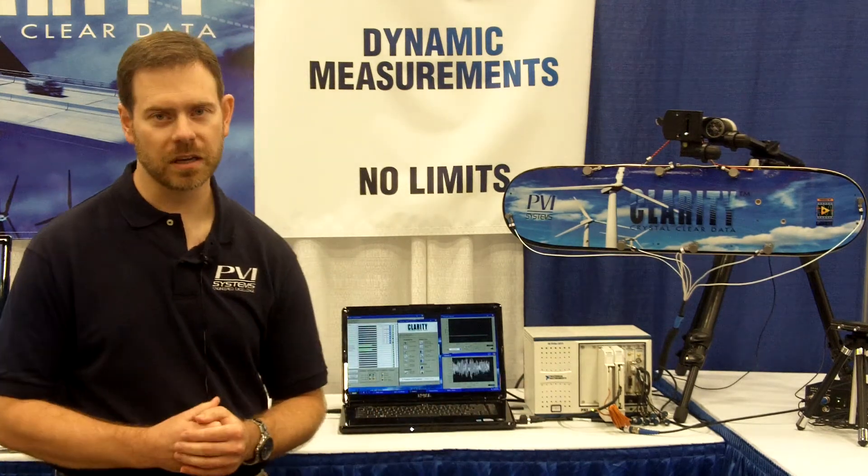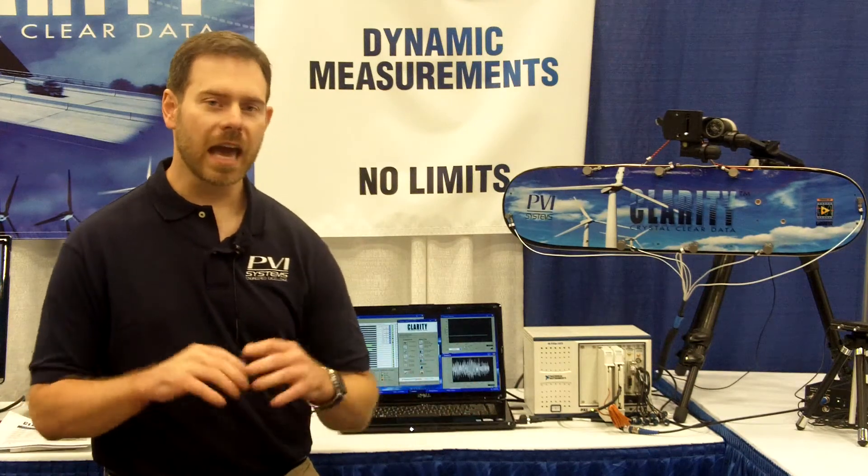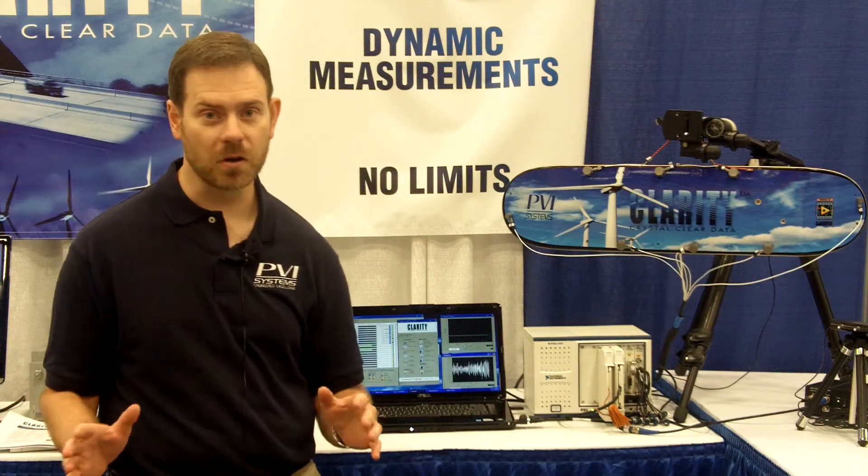So we can configure a four-channel system or a 40,000-channel system, and we have all the tools that allow the operator to do that out of the box without doing any programming.